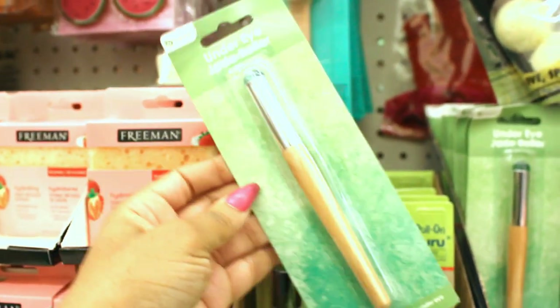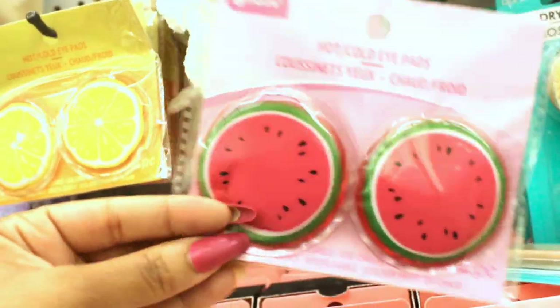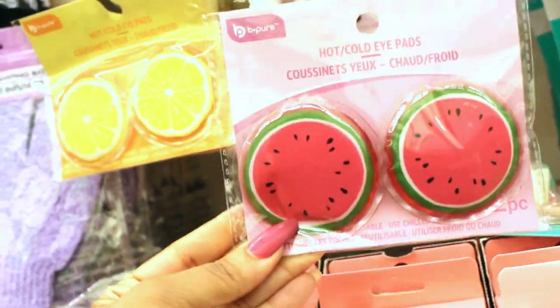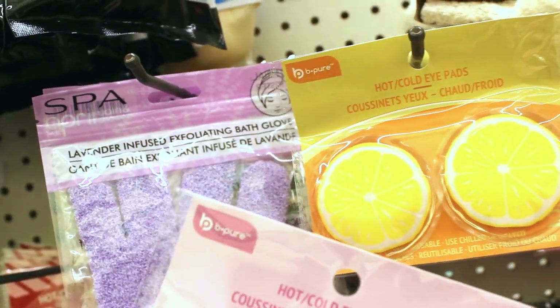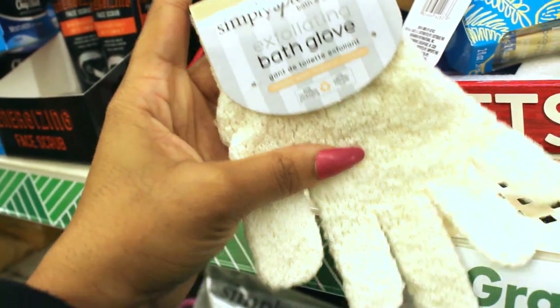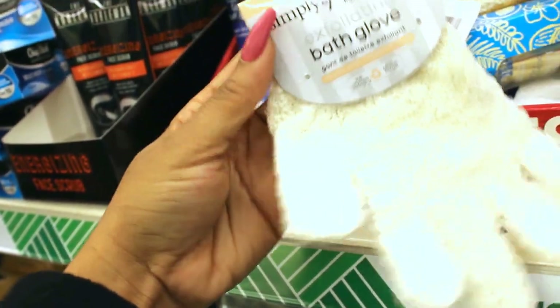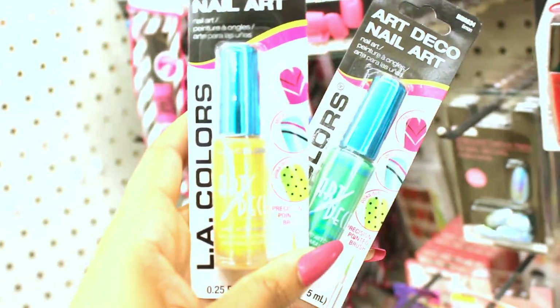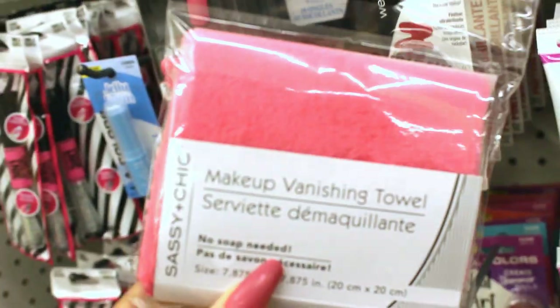I also found this under eye roller here that would be great for a stocking stuffer. And also for your self-care eye needs, there's this hot and cold eye mask — they have the watermelon and also the little lemon shapes. And ooh, they've got exfoliating bath gloves. These look like they're really nice material — I have some of these from Marshall's and they feel exactly like this. For the nail lover in your life, here are some Art Deco nail art polishes. And also they have a makeup vanishing towel — that could be really good for only a dollar.